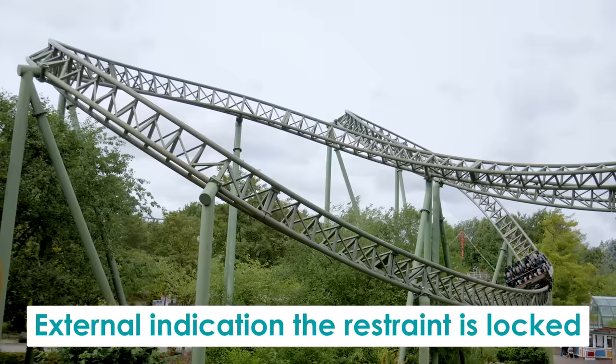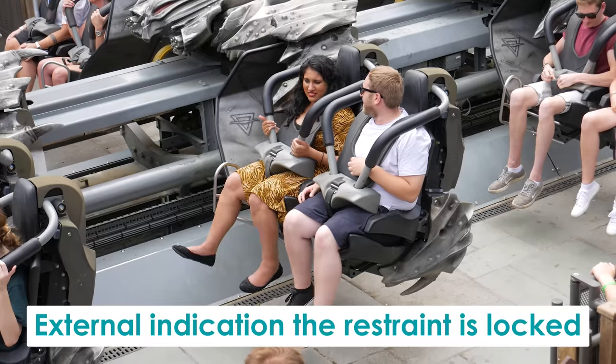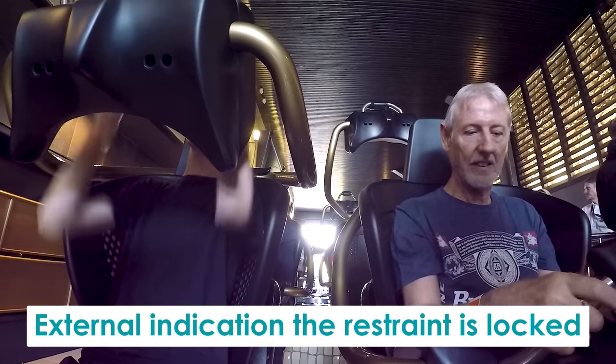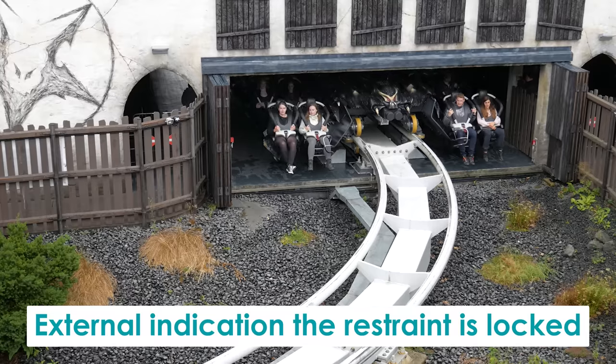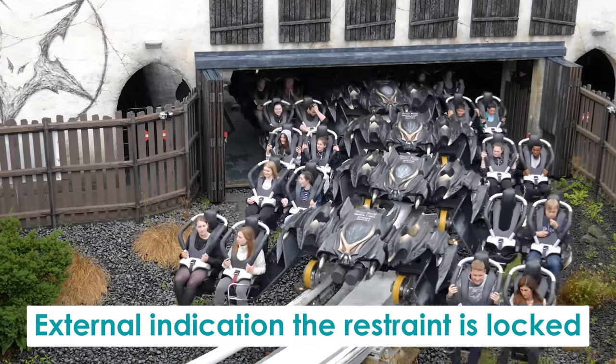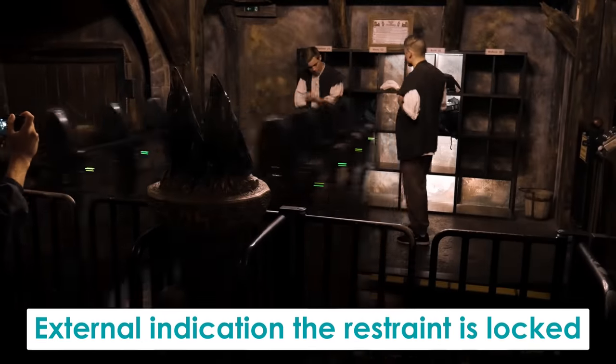However, a seatbelt isn't the only way a ride can satisfy these safety requirements. Today, many roller coasters feature small lights on their ride vehicles located next to or near the restraint systems. Once the restraint has been pulled down and is secure, the light turns green, indicating to the ride operator that it has closed correctly. An example of this can be found on Flucht von Novgorod at Hansa Park in Germany.